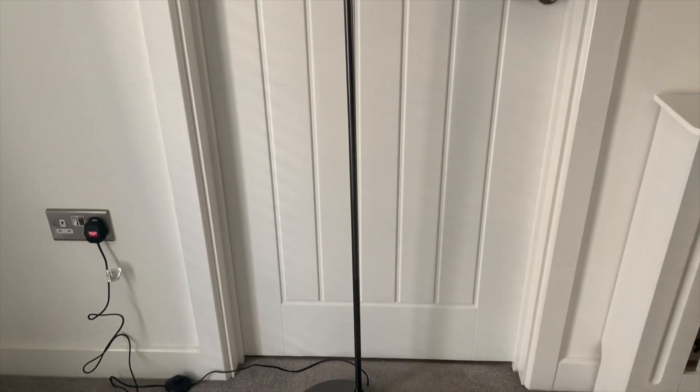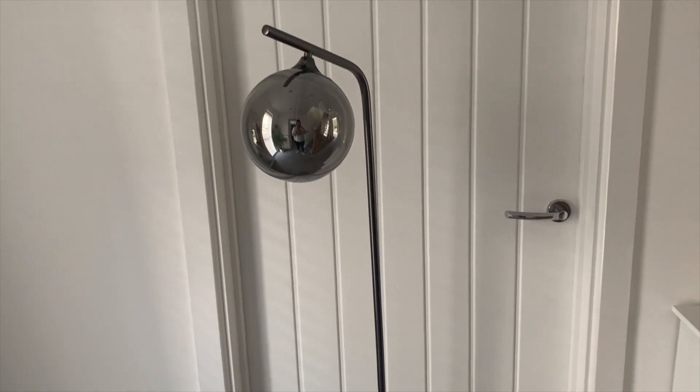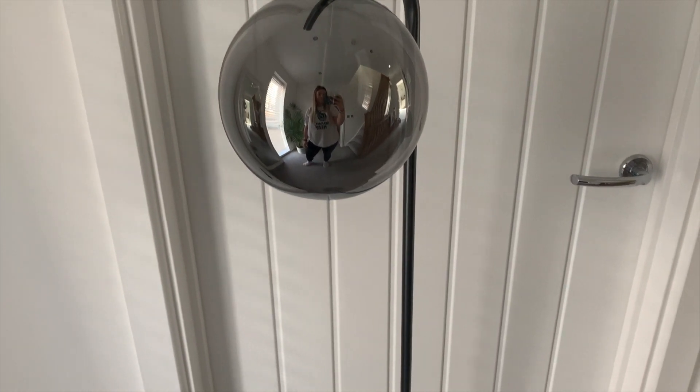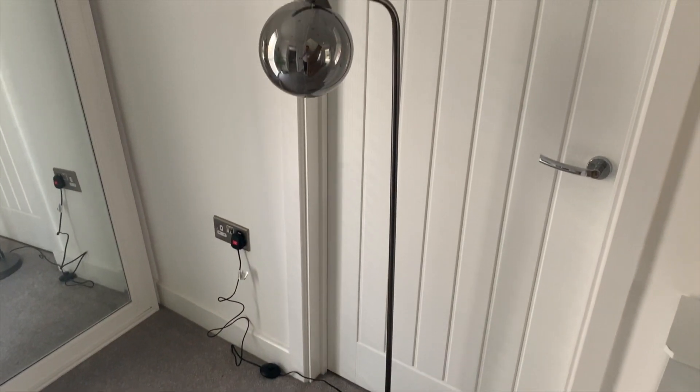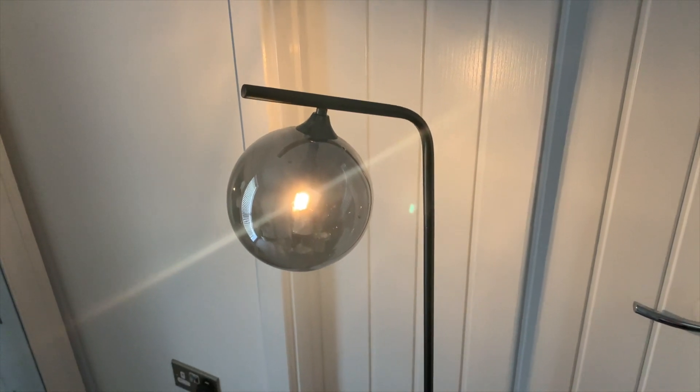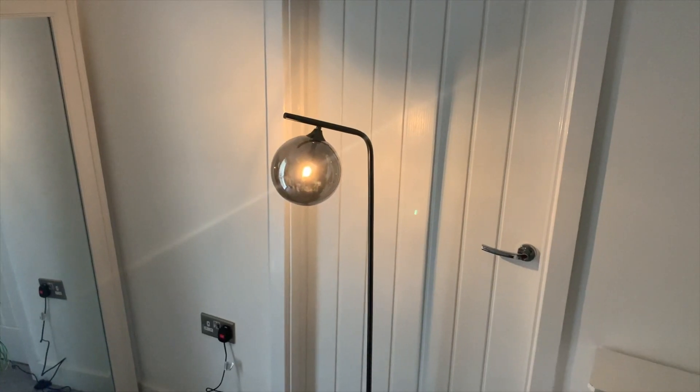First up, I got sent this incredible lamp by a brand called Pegazi Lighting. It's a little bit too big to fit in shot, but I'll add some clips of what it looks like when I find a home for it. I don't know where I'm going to put it — it's either going to go in our lounge or down in our kitchen diner area. I was a little concerned about putting it in the kitchen because our last lamp the dogs knocked over, but this has a really good weighted base on it.